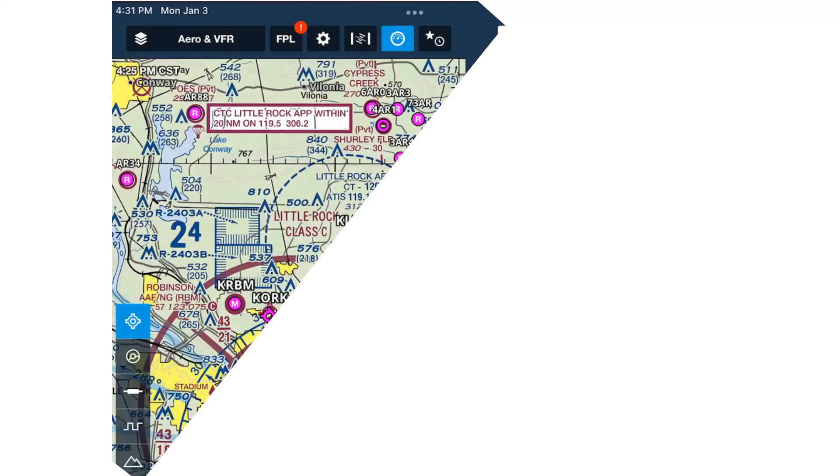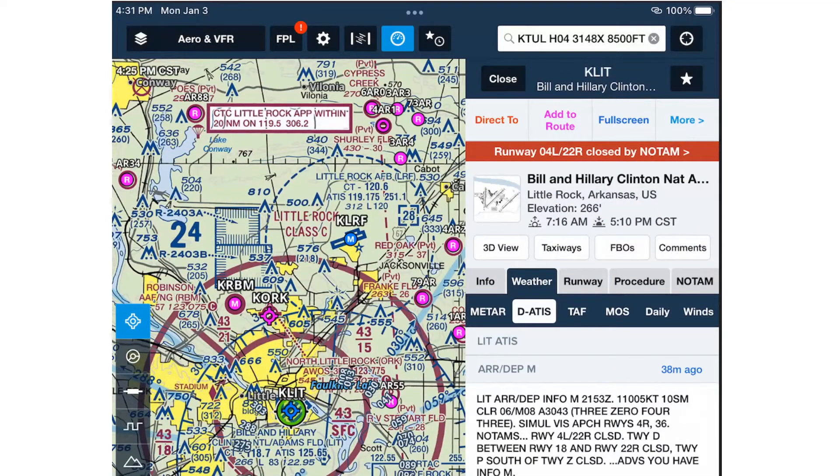I want to show you one thing that's available at some airports across the U.S. At this airfield, there's an extra tab in ForeFlight labeled D-ATIS. As you can see here, they're showing information Mike, and it's all the weather information that you need to come in for a landing. If that doesn't get you stoked about the future, I don't know what will.